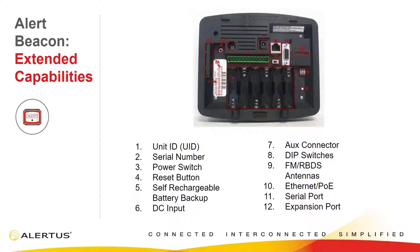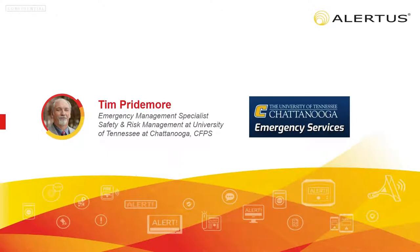Now I want to turn it over to somebody I've been working with for quite a few years. He's a really great Alertus customer and very knowledgeable in the system. Tim, whenever you're ready, feel free to take it away.